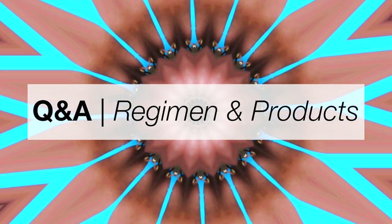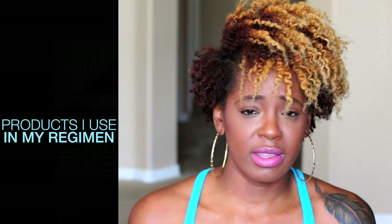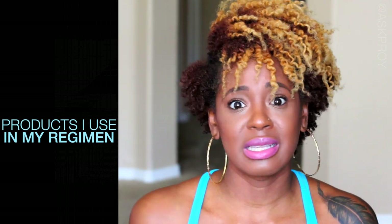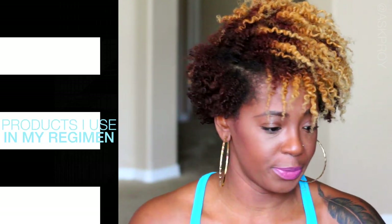What's up fam, it's P-Roy, welcome back to my channel. I'll walk you guys through the products that I use the majority of the time — kind of like my regimen, what I really use frequently, so you guys can see how I'm keeping that moisture and what products I'm using.